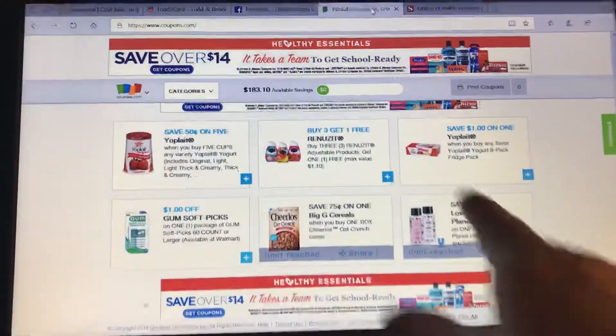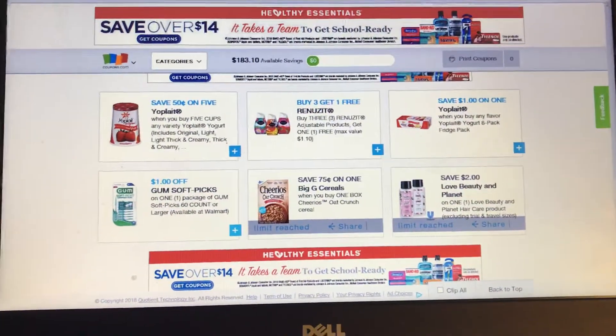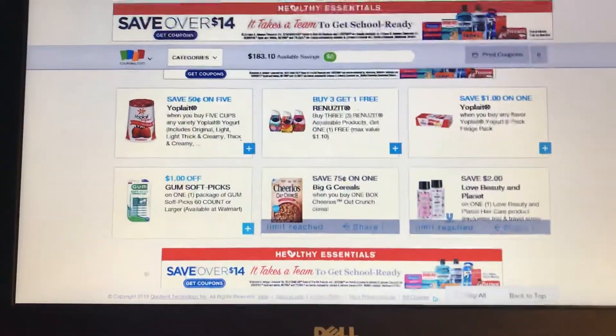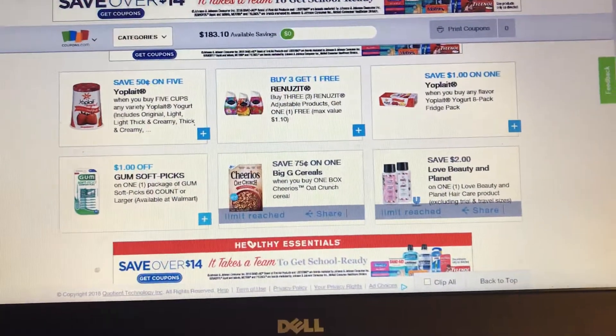I still have a buy-three-get-one-free offer, and I've been hauling that from the iBot app. These are the offers for the week. I hope you guys find some amazing deals and get maximum savings on your shopping order. Thanks for joining — have a great, blessed day, bye bye!